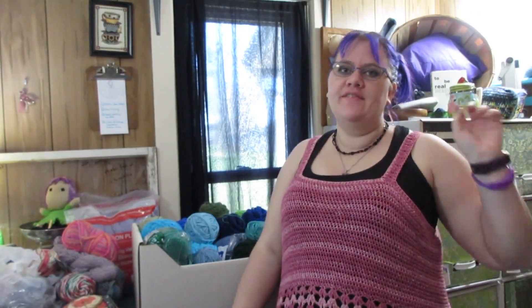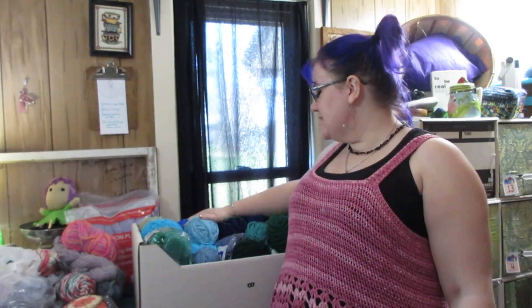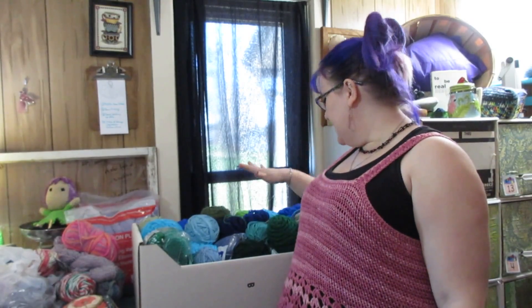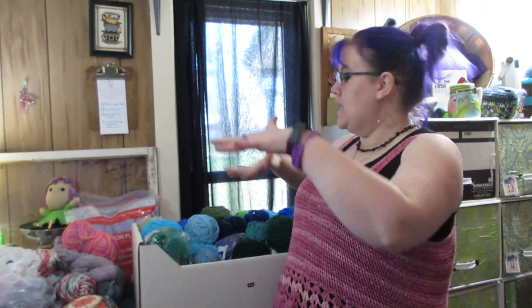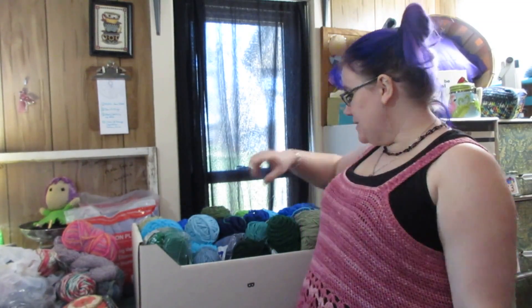So here we have box number 16, which is blue and green acrylics. My standard acrylic yarn I have separated by color - reds and pinks, orange, yellow, green, and blue. This box is super stuffed. I tried to put something in the other day and it was very difficult. I can see right off the top something that's going to disappear.